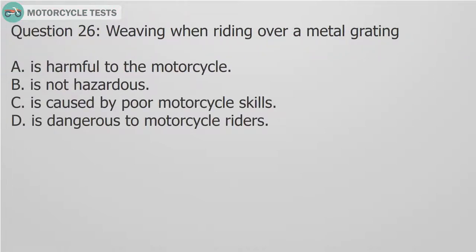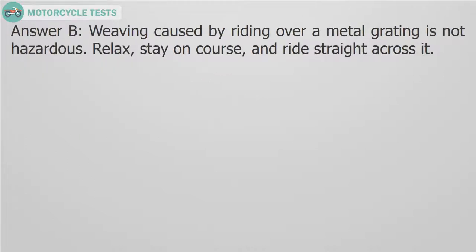Question 26: Weaving when riding over a metal grating — A. Is harmful to the motorcycle. B. Is not hazardous. C. Is caused by poor motorcycle skills. D. Is dangerous to motorcycle riders. Answer B: Weaving caused by riding over a metal grating is not hazardous. Relax and stay on course and ride straight across it.